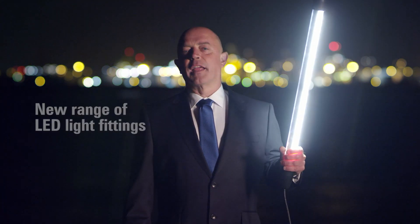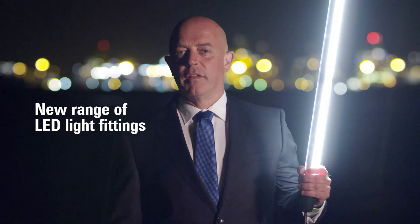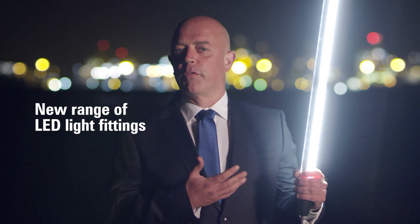We are introducing lighting of the future. If you're going to build something new, you should use something new — like our new range of LED light fittings. Here is an example: our 6036 series.